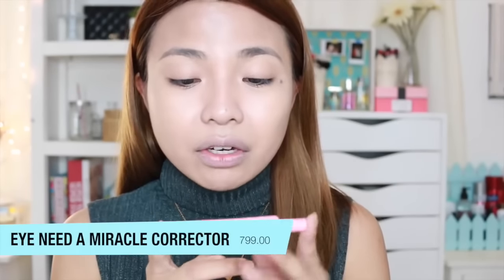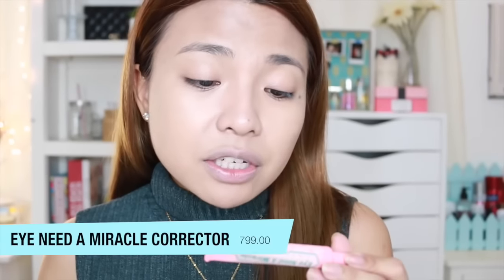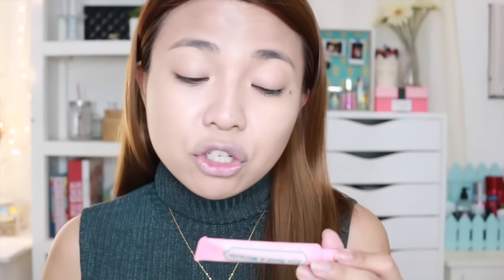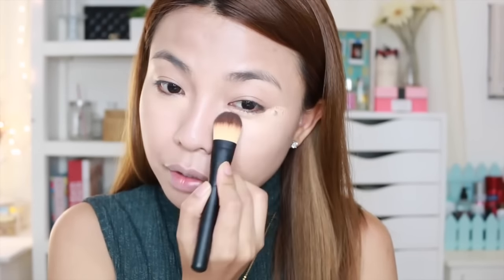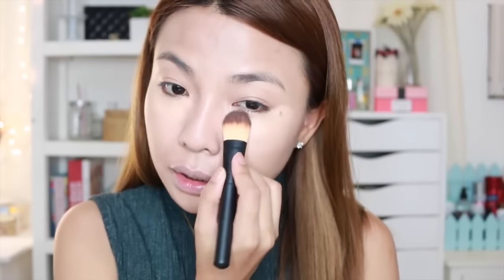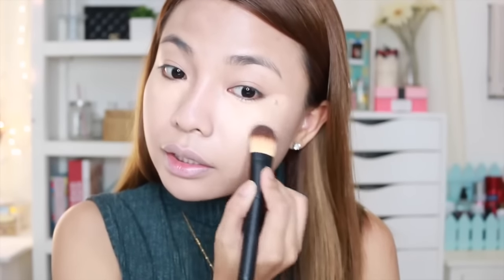Now we move on to the I Need a Miracle Correctors. This corrector is specially formulated with Japanese tea extract that moisturizes and helps reduce swelling. Its self-adjusting shade provides undetectable coverage for all skin tones. So this is the shade Salmon. Since it's a corrector, I should have applied it before the foundation. It instantly eliminated my eye bags — because I just woke up. Now I get my Beauty Blender to blend everything. As you can see, the eye bags are gone.